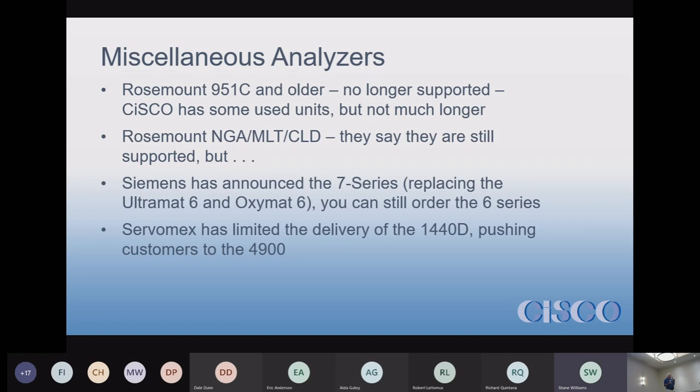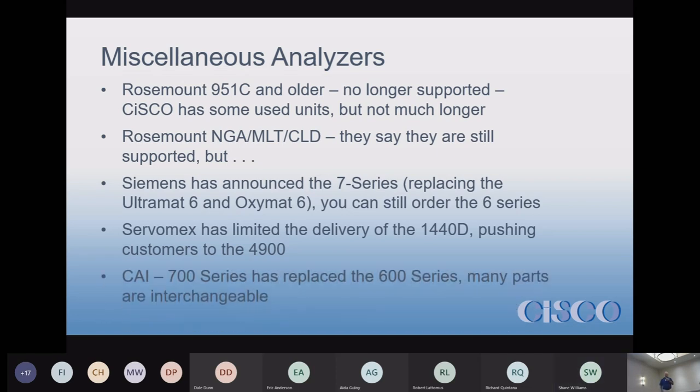The Servomex 4900s are not as easy as the old 1440s — they're a little more difficult to set up and not as easy to work on. On the CAI side, they're now selling the Seven Series; we've sold Seven Series units and have them in the field. All the internal components on the analyzer are actually interchangeable, so if you have a Six Series and it breaks, you can probably use parts from it in a Seven Series because really it's just the cosmetics that changed.